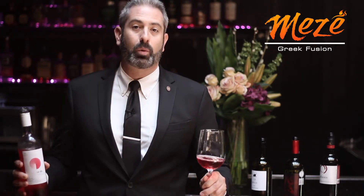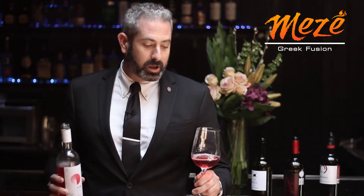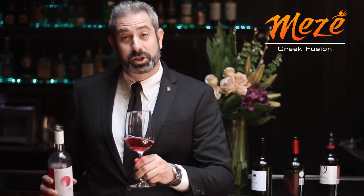This is a very food-friendly wine — everything from our mezés to our chicken to our salmon. Some cherry, some strawberry. Come and enjoy this delicious wine at Mezé. See you soon.